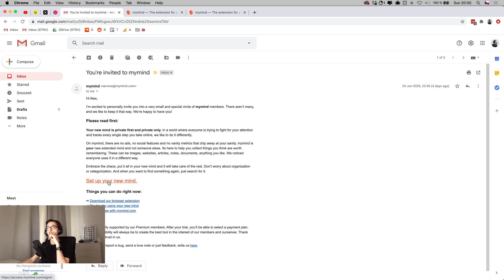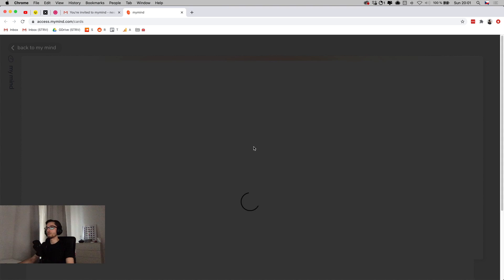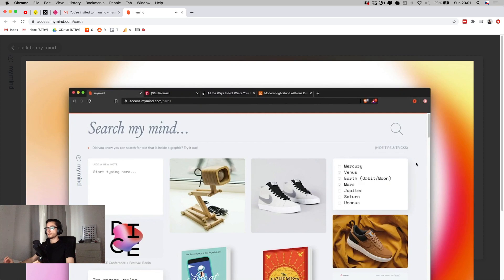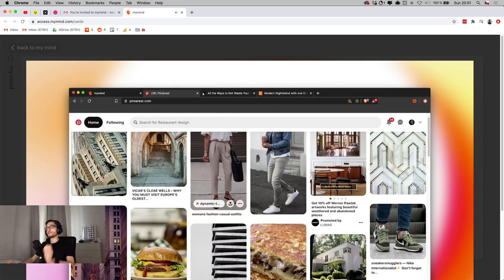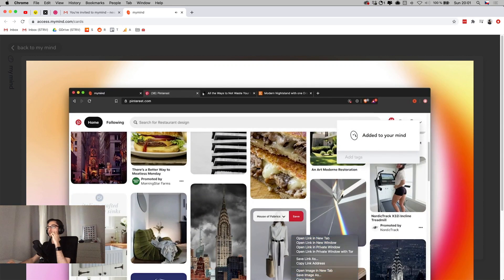Let's set it up together. I go back and click 'Set up your MyMind,' which gets me into an empty library page that I'm supposed to fill in. There's a short intro video in the middle — let's play it first to see how it looks. There are also two instruction cards: one to drag and drop an image, and one to install the browser extension.